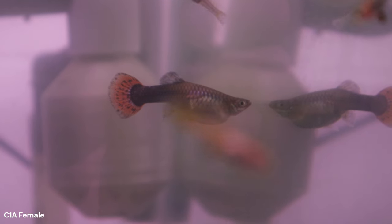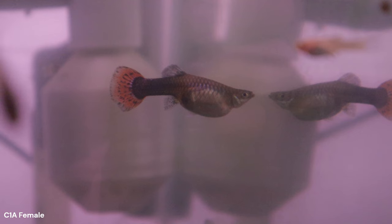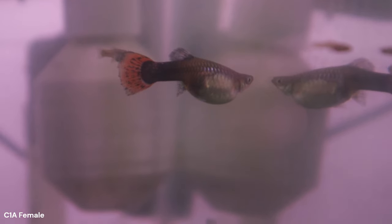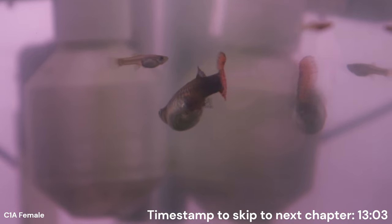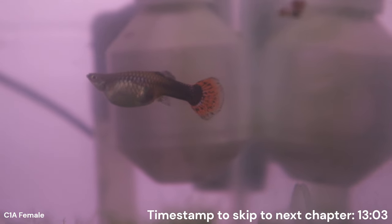The next portion of this video will be pretty data heavy as we take a detailed look at the resulting phenotypes from this brood with some statistics. If you want to jump ahead, follow the timestamp in the bottom right corner.